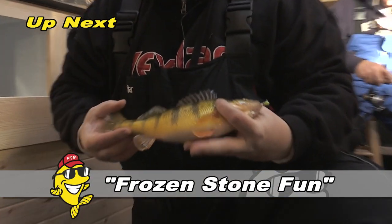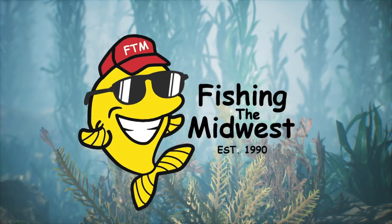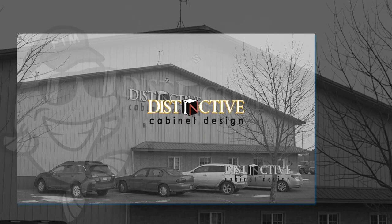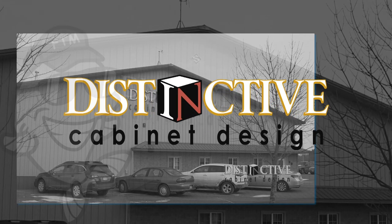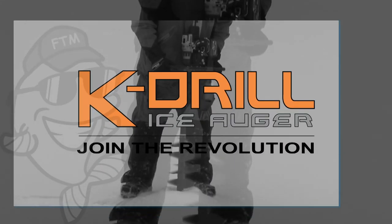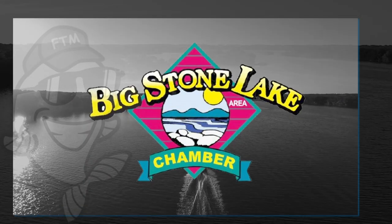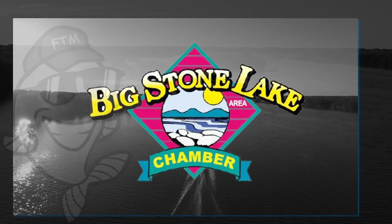Fishing the Midwest is made possible by Distinctive Cabinet Design for all your commercial, residential, and retail fixture cabinetry needs. Vexilar — own the ice with Vexilar. K-drill ice augers — drilling ice will never be the same. And Big Stone Lake Tourism — Minnesota's hottest perch lake.